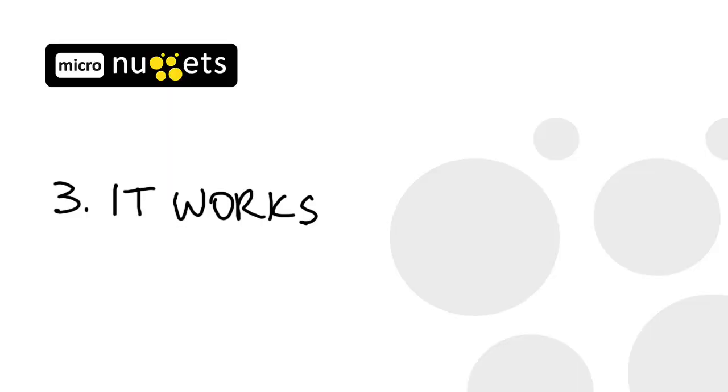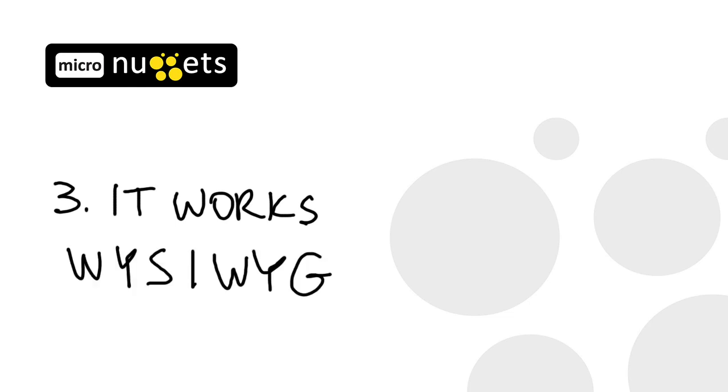Number three, InDesign works. After you have everything just where you want it, of course you want it to print or export the same way, right? Well, InDesign is WYSIWYG — what you see on your screen is what you get when you output to your desktop printer, send it off to an outside printer, or export it to use electronically. Text looks the same, photos look the same, and most importantly, color will be the same on screen as it is printed.